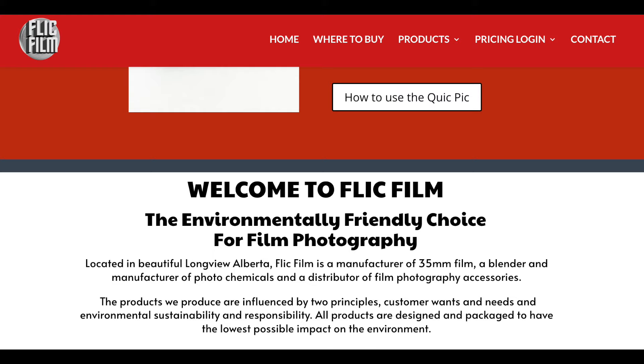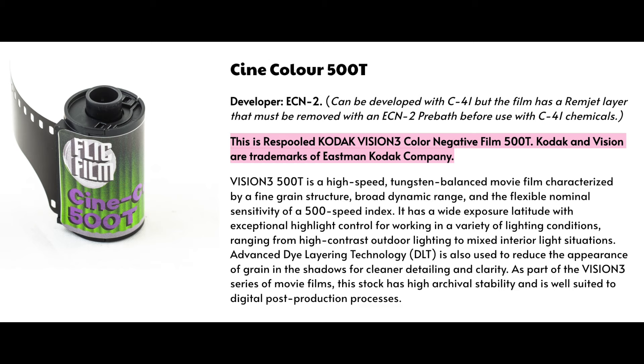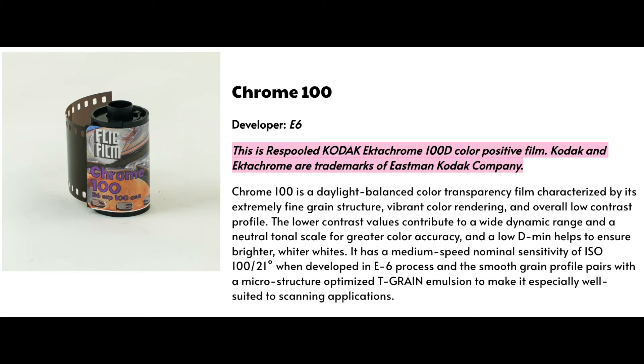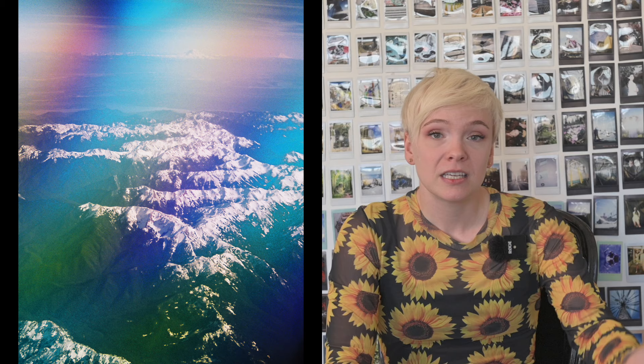Flickfilm is an Alberta-based company that offers a range of film stocks, photochemicals, and film photography accessories. Their brand ethos is focused around environmental sustainability, which is fabulous, especially in a hobby that requires so much environmental unsustainability. They're a pretty small operation — judging by their charming reel, it's a five-person team, which is impressive because I've found their products on shelves around the world. Something I really like about their website is that product listings actually tell you what the product is — like Cinecolor being re-spooled Kodak Vision 3 and Chrome 100 being re-spooled Kodak Ektachrome. I appreciate that Flickfilm includes this information wherever possible, though NDAs prevent them from disclosing everything.